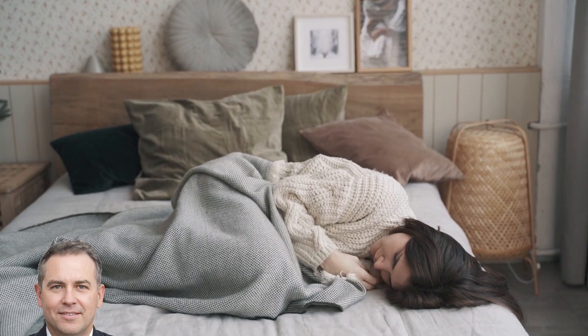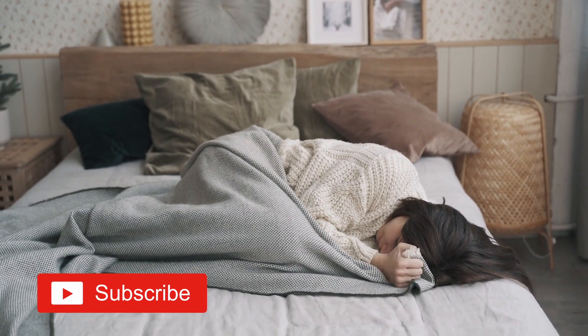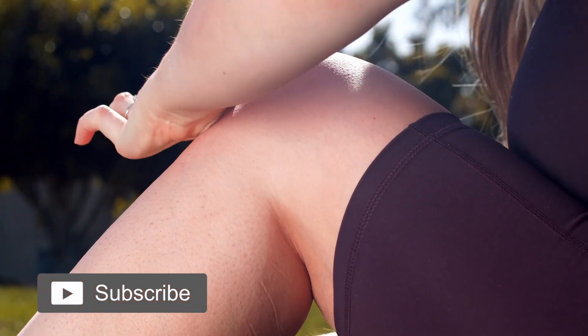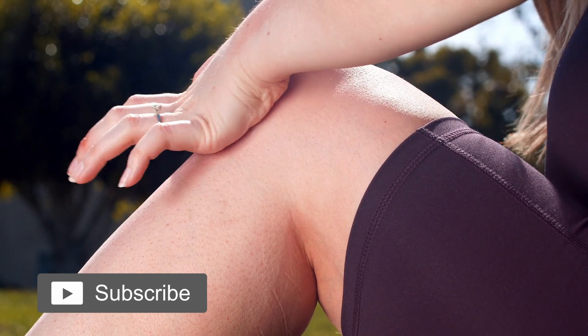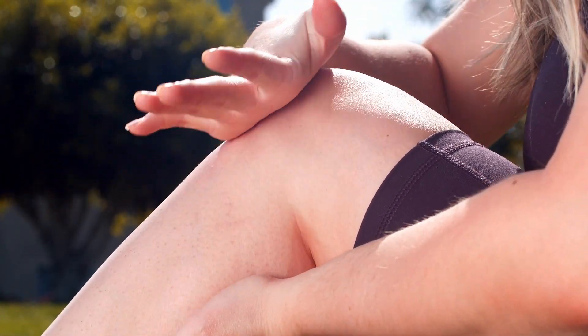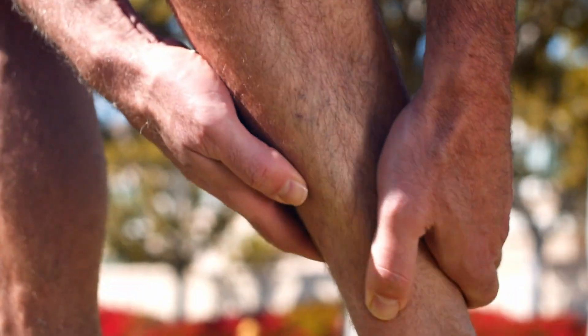Peripheral neuropathy: causes and cures. Welcome back to our health channel where we strive to provide you with the most accurate and up-to-date health information. Today we're going to talk about a condition that affects millions of people worldwide — peripheral neuropathy. We'll dive into what it is, what causes it, and most importantly, how you can manage it.